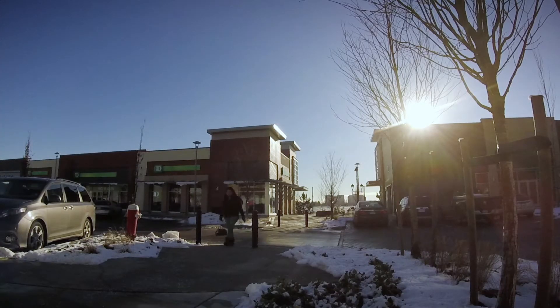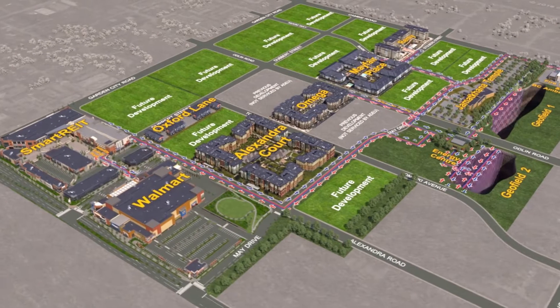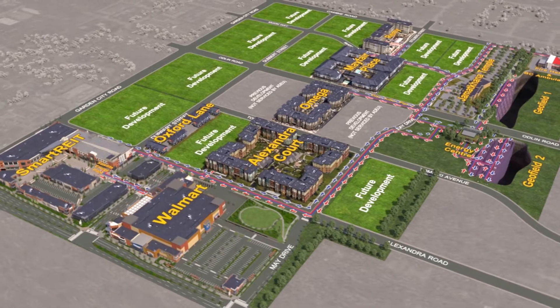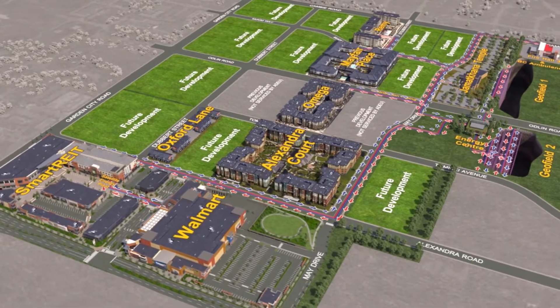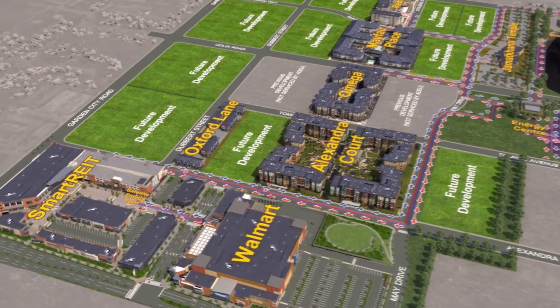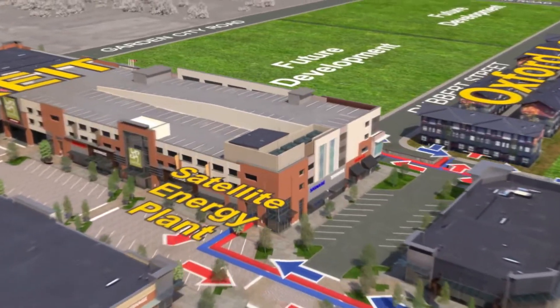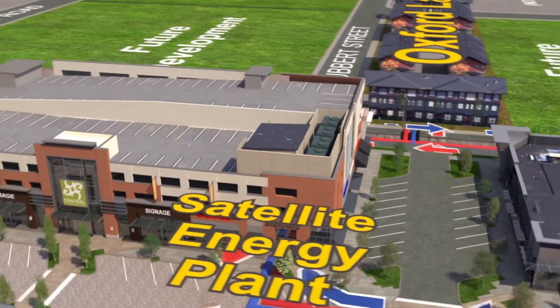Compared to residential buildings, retail buildings annually use only one-third of the amount of energy to heat their buildings, but use four times more energy for cooling. For this reason, extremely efficient air source heat pump equipment was installed on the roof of the SmartRite Parkade. This is a low carbon solution that will maintain competitive annual energy costs.